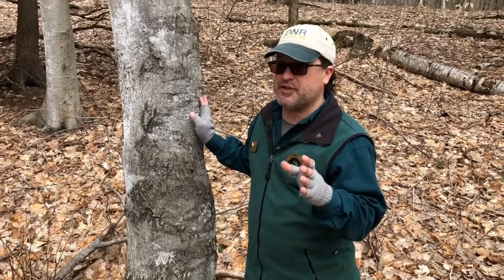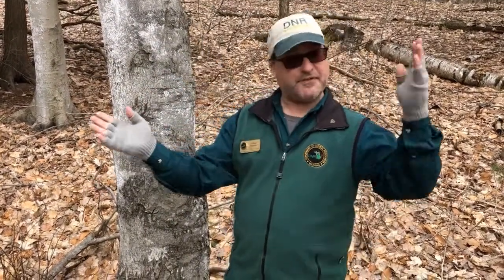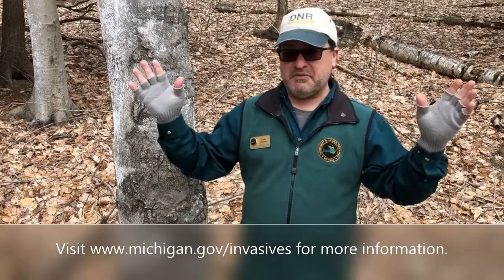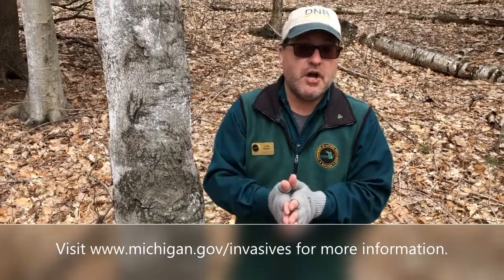One of the biggest issues we have here at Hartwick Pines and elsewhere where you see beech bark disease is the wood becomes very, very brittle. Without any wind, a branch could come off or half the tree could fall down. We saw that a couple years ago at Hartwick Pines — a tree that was all green with the scale, thought it was totally fine and solid, then a big branch came crashing off in the forest. You just never know.